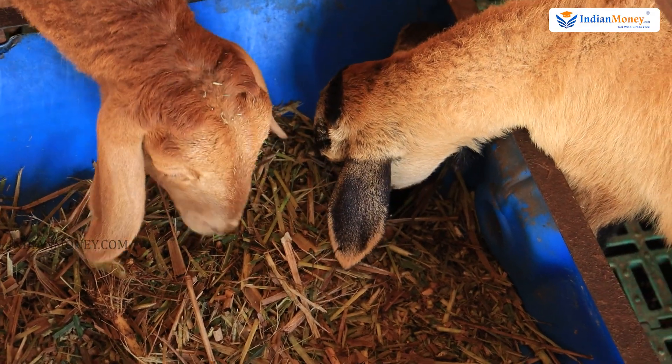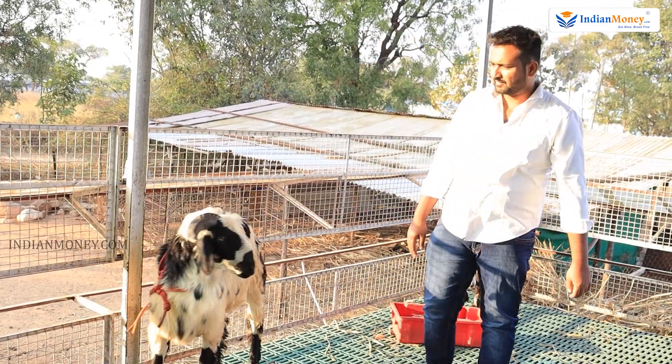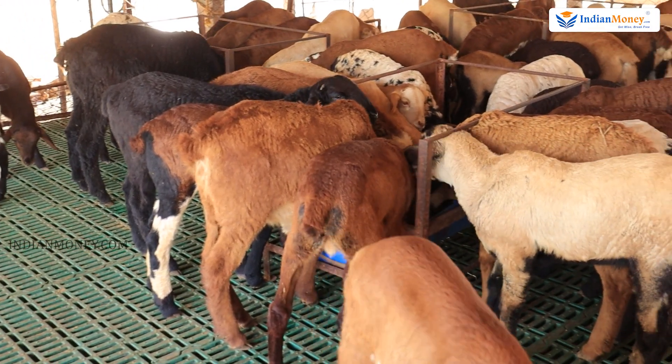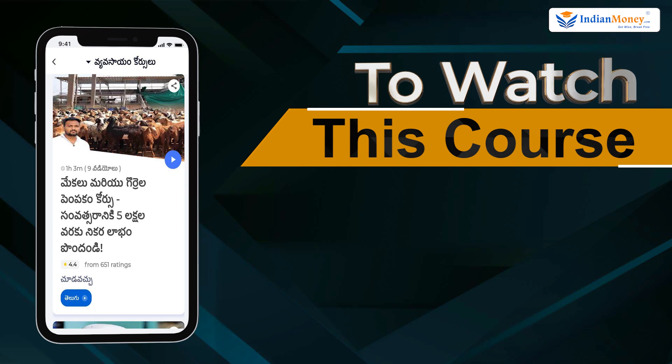We're going to feed. We actually have kids. So in this course, we will download the financial freedom map from the Play Store and App Store.